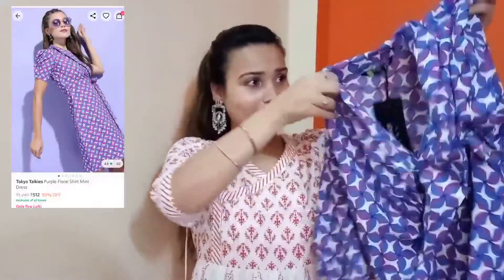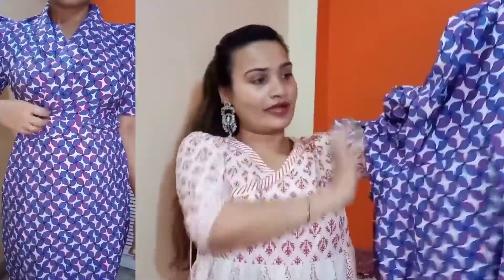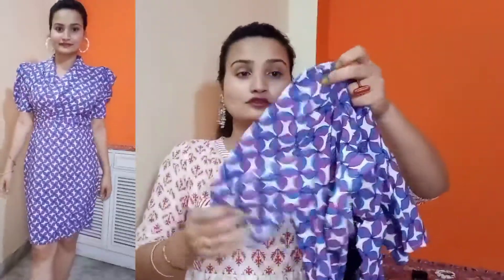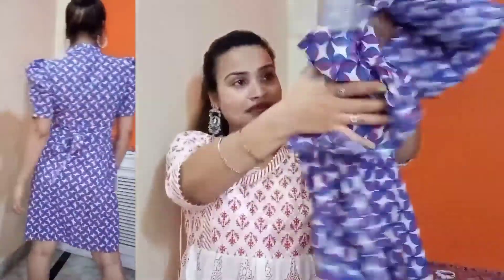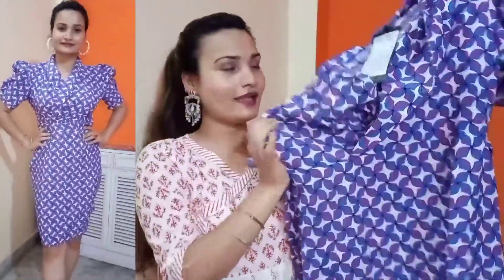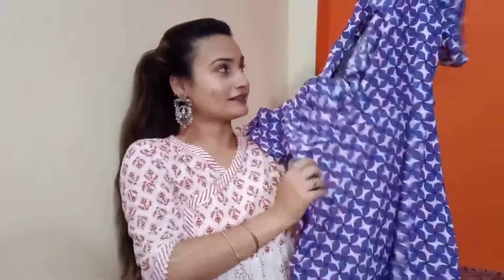Here is my next product — a geometric shape dress. It has a white color base with blue and pink geometrical shapes as a pattern all over the dress. Its neck design is especially nice — a collared shape — and it is a wrap dress style. It also has puff-style sleeves. The back side has a ribbon that you can use to tie and fit it at the waist. The length is knee length, so there is no problem with the length. This is also from brand Tokyo Talkies, size medium, and I have a very perfect fit. You can definitely try this one.